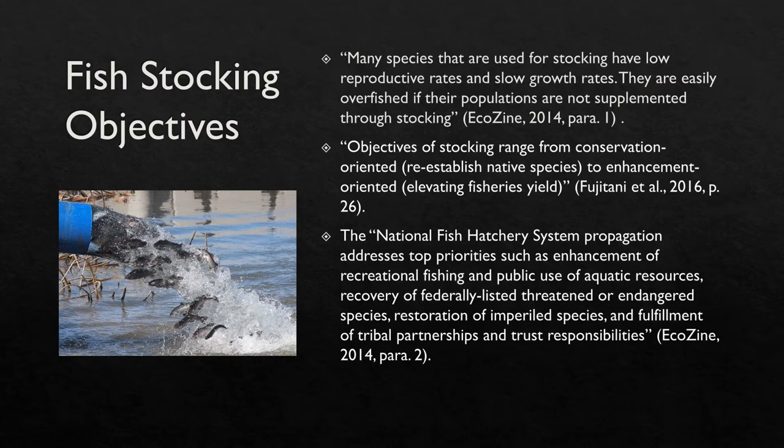Many species of fish have low reproductive rates and slow growth rates. If they are not stocked on a consistent schedule, they may go extinct in their environment. Fish can also be stocked to help re-establish native species or to increase population size, or to help control or lower population sizes. For example, in 1966, Wisconsin introduced coho and chinook salmon to Lake Michigan in hopes they would lower the alewife population. In 1949, alewives accounted for 80% of Lake Michigan's entire biomass.